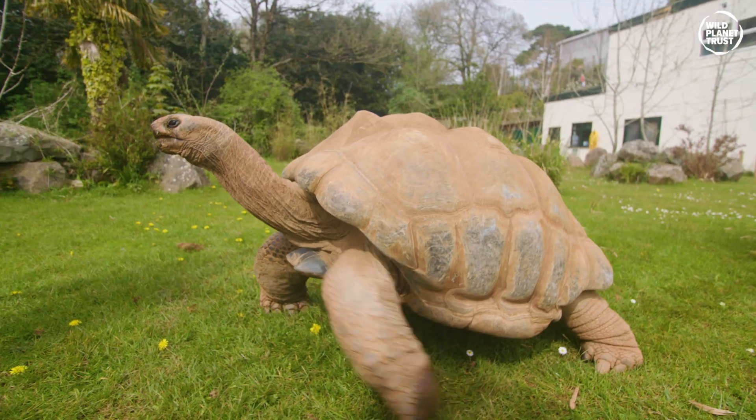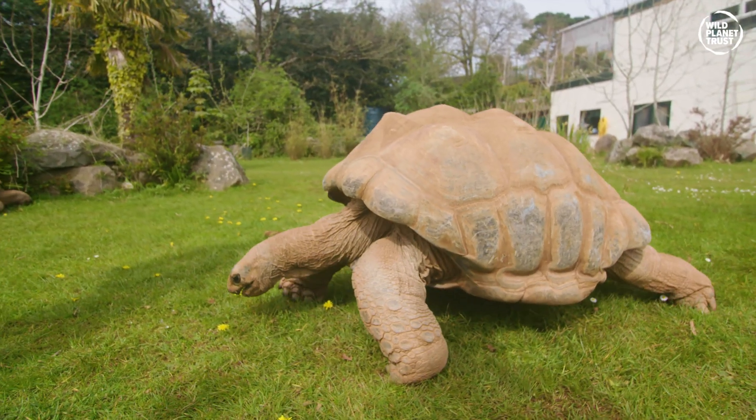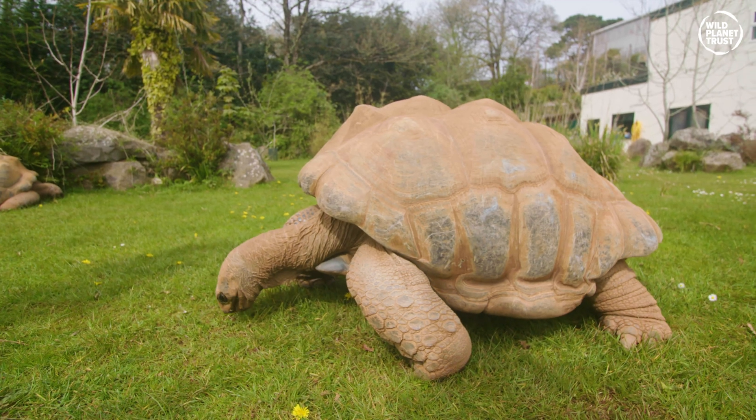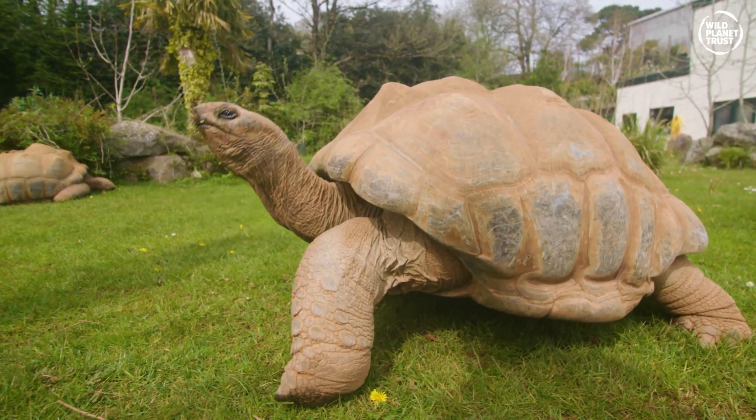But why do they get so big? Some people use them as an example of island gigantism — when species living on islands get bigger than their relatives on mainlands due to an absence of pressure from predators.